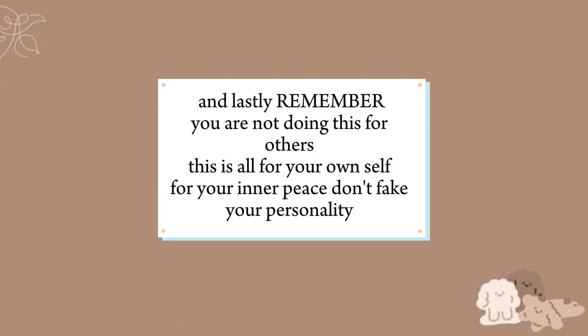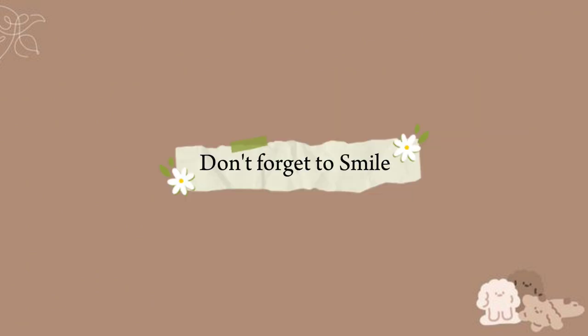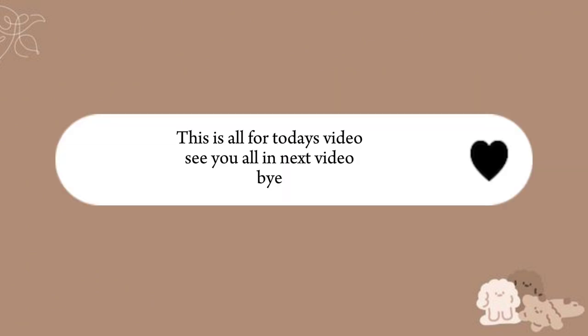And lastly, remember you are not doing this for others — this is all for your own self, for your inner peace. Don't fake your personality. Don't forget to smile. This is all for today's video. See you all in the next video. Thanks for watching. Watch my other videos too.